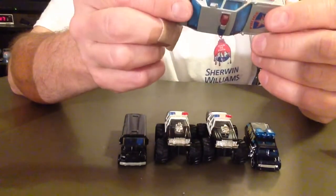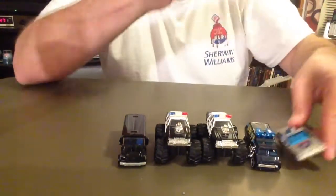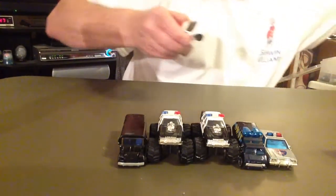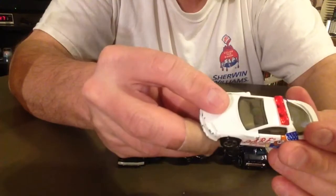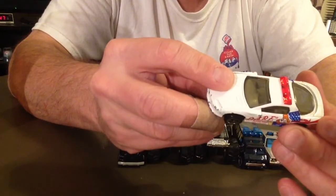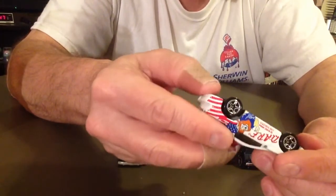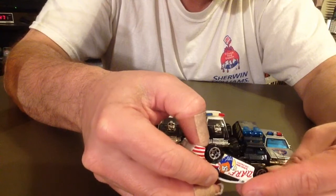Here's another DARE car — I don't think I've shown this one yet. It says 'Dare to Resist Drugs and Violence.' It's got the DARE lion on it, kind of a mascot-type character. That's a Camaro — Camaro Z28. Matchbox.